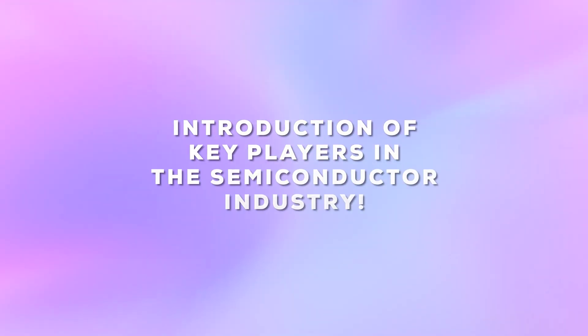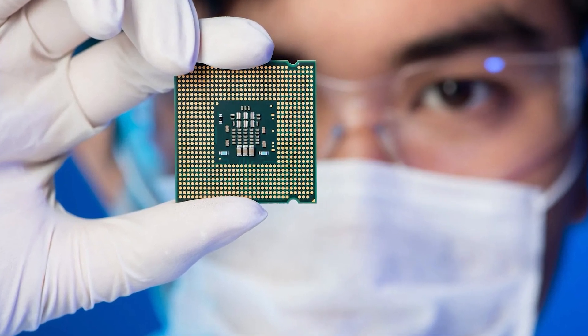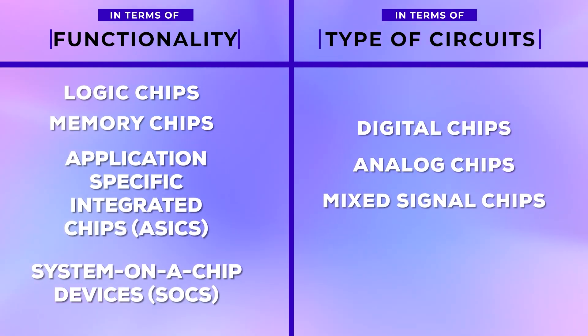Let's begin with an introduction to key players in the semiconductor industry. The types of chips produced by semiconductor companies can be categorized in two ways: in terms of their functionality — logic chips, memory chips, application-specific integrated chips, and system-on-chip devices — and in terms of their type of circuit, which includes digital, analog, and mixed signal chips.